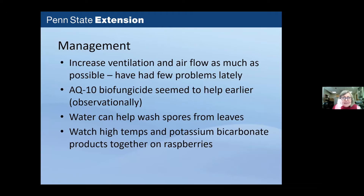For powdery mildew management, increasing ventilation and airflow is most important. Their research sites have very windy conditions, which has helped. Early on they used a biofungicide called AQ10. One plant pathologist recommends washing spores off leaves with water if problems occur. Caution: one grower used a potassium bicarbonate product under high temperature conditions and the raspberries' leaves fell off in a high tunnel, so be aware of that risk.